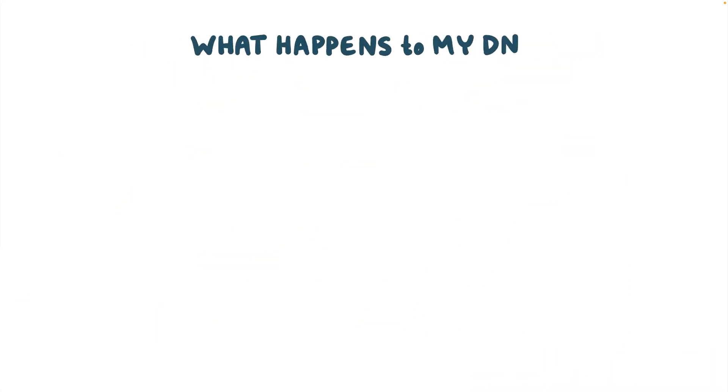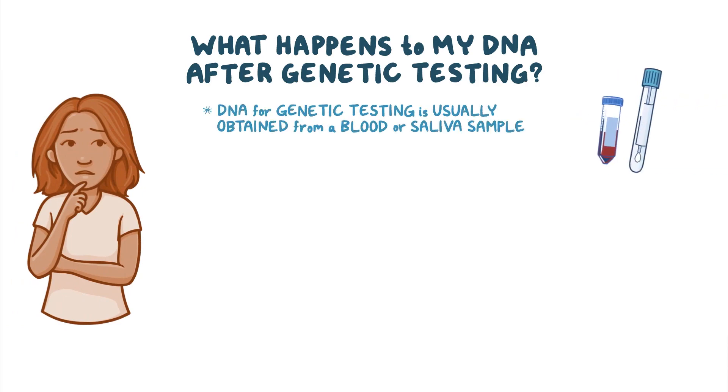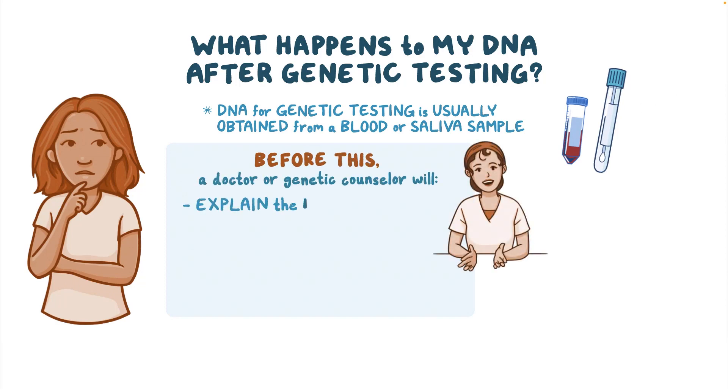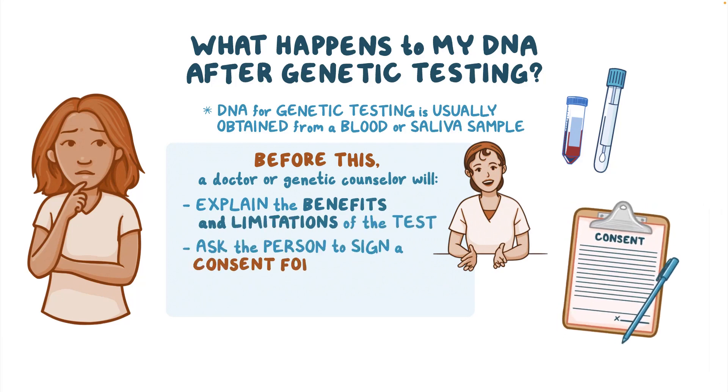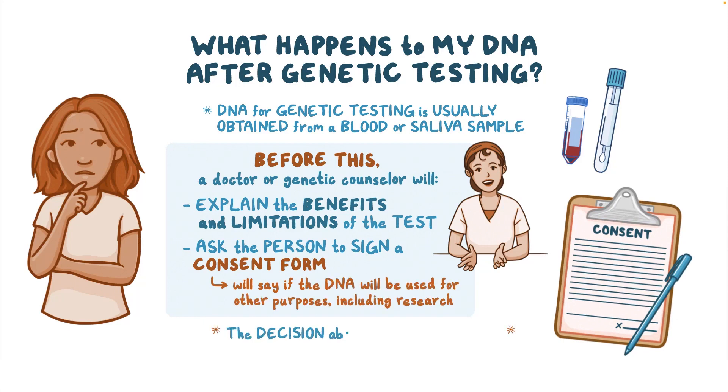What happens to my DNA after genetic testing? DNA for genetic testing is usually obtained from a blood or saliva sample. Before drawing blood or asking for saliva for a genetic test, a doctor or genetic counselor will explain the benefits and limitations of the test and ask the person to sign a consent form. The consent form will say if the DNA will be used for other purposes, including research. The decision about whether to have genetic testing is a personal one.